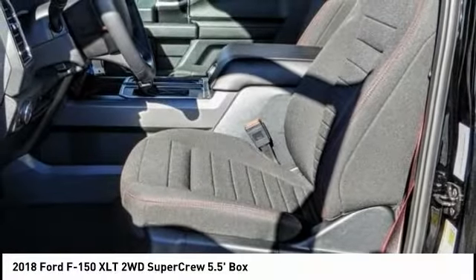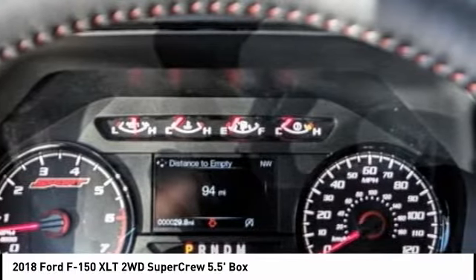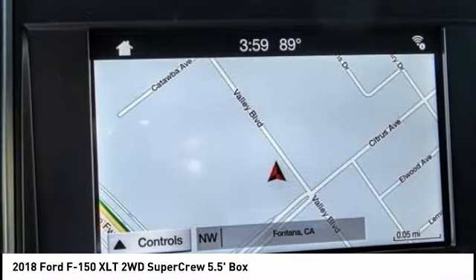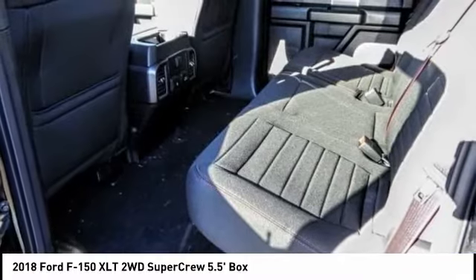This vehicle has less than 100 miles. Here are some of this vehicle's great options: anti-lock brakes, backup camera, remote engine start, driver airbag, Bluetooth, air conditioning, alloy wheels, cruise control, power windows, power locks.